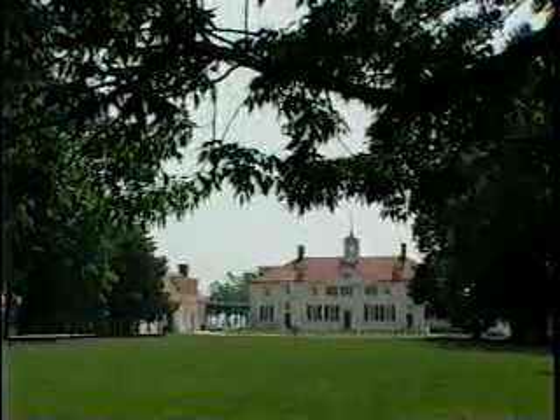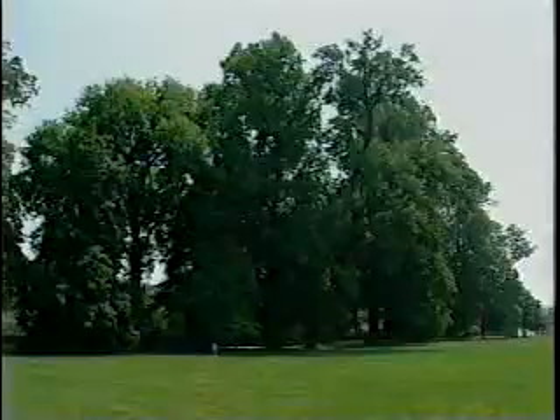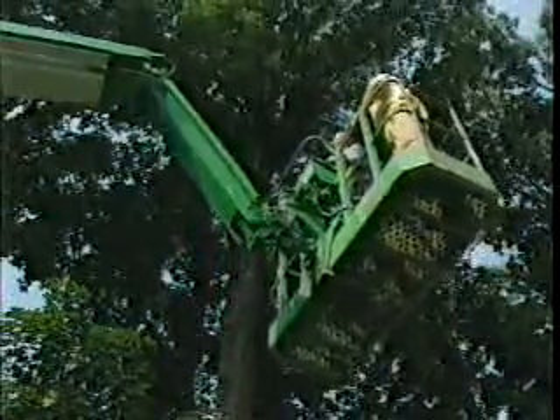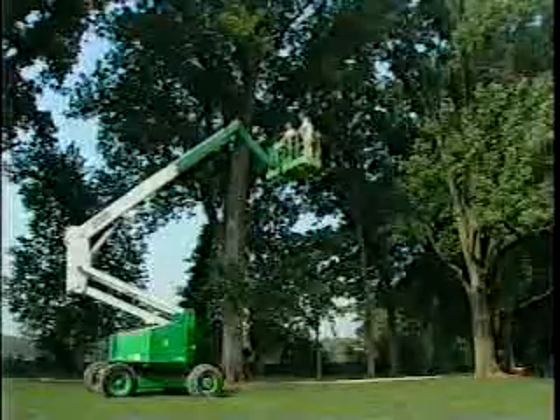Recently, the Millarks went to Mount Vernon, Virginia to clone the last 13 trees known to have been planted by George Washington — the Tulip Poplar, American Holly, and Mulberry. 200 years old isn't old by Champion Standards, but Dave Millark says Washington had an eye for a good tree. He planted thousands in his time at Mount Vernon.